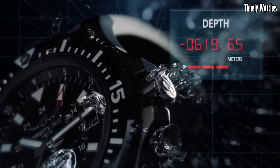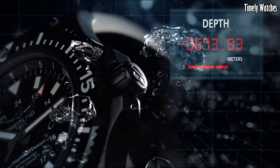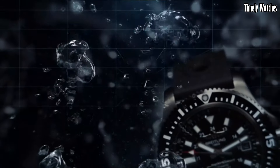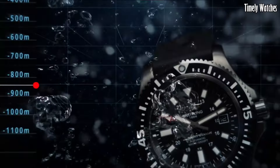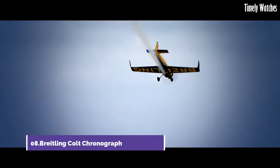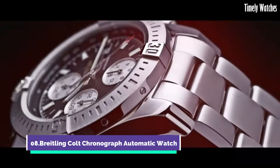Whether you're exploring the depths or enjoying a beachside vacation, the Superocean 44 Special combines style and performance effortlessly, making it an essential tool for divers and watch enthusiasts alike. Number 8: The Breitling Colt Chronograph Automatic Watch.